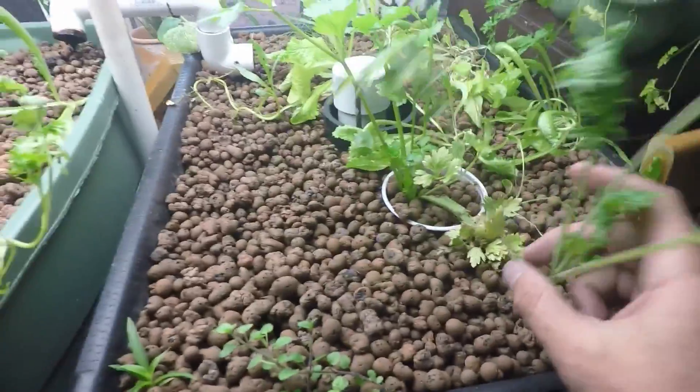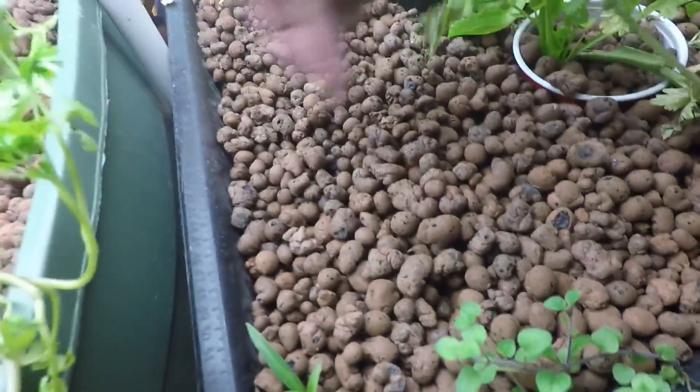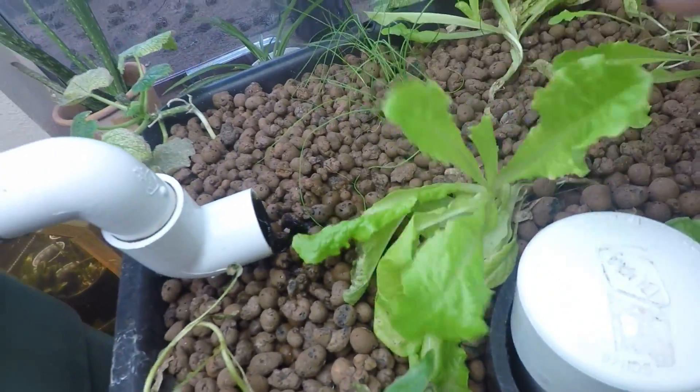We got kale. Oregano. Spider plant — I don't know if that's gonna work. We got some corn right here. Got the saffron. Hopefully that thing freaking flowers. My lettuce is looking really good.